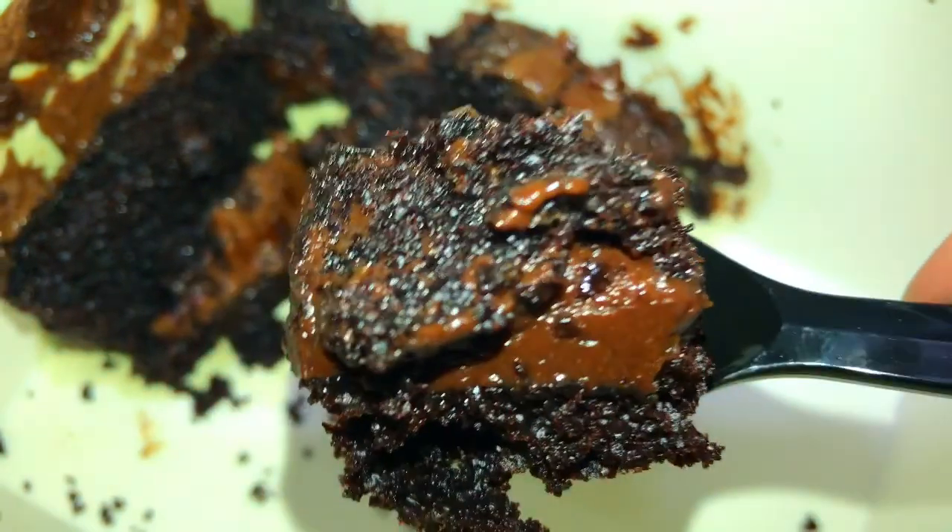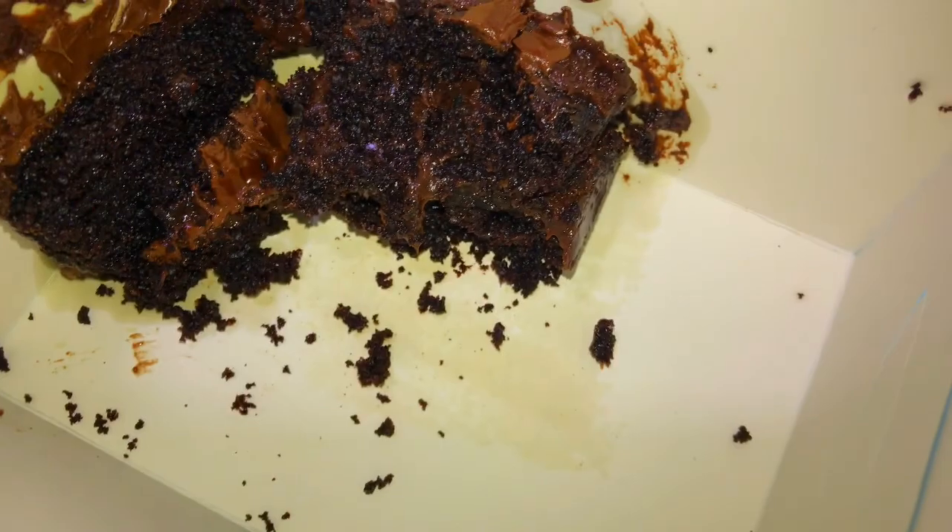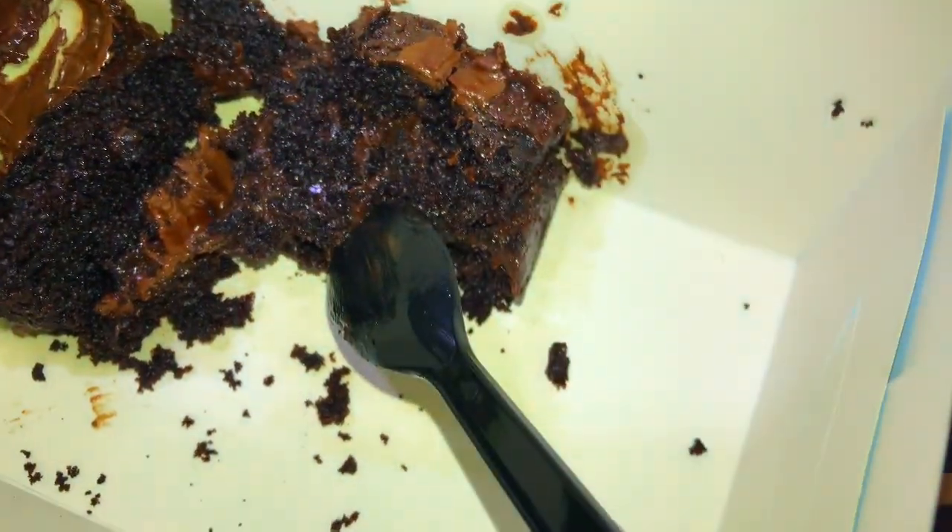It has a dairy milk chocolate inside because it was milk chocolate. In the Nutella Brownie you can see the layers — you can see it clearly. Try it at least once.